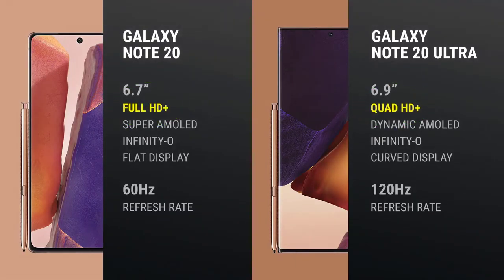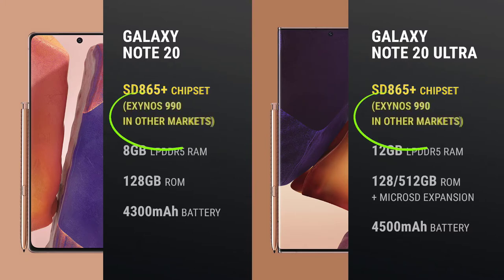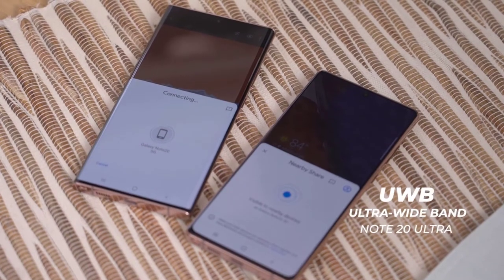Both phones run the same Snapdragon 865+ processor with 5G built in, although some regions will get Samsung's Exynos 990 instead — a discussion we can have another time. The Note 20 Ultra has more RAM, comes with a 512GB storage option, and includes a microSD card slot — the Note 20 doesn't. The Ultra also has a slightly larger battery.